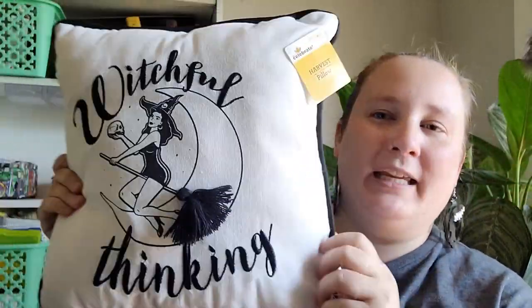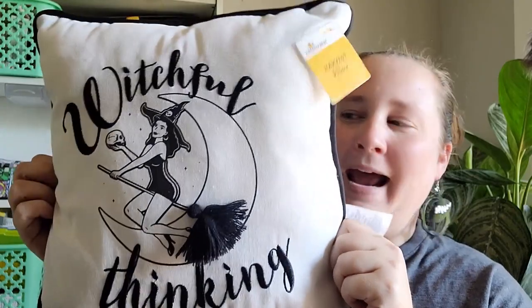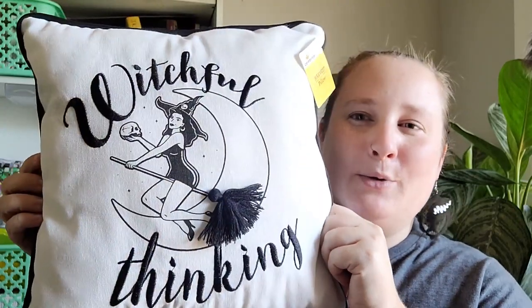Let's start with the items from Walmart. I think it was last year I had found a mug that says 'Witchful Thinking,' and this year I was able to find the pillow to match. I thought this was so cute, and this is what the back looks like. This one was $6.98.